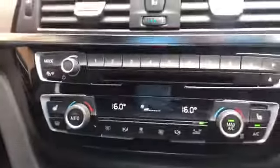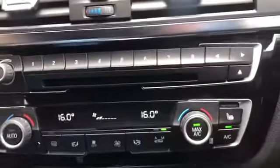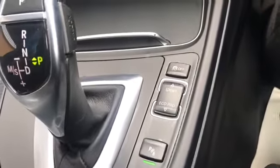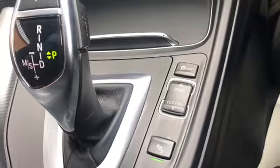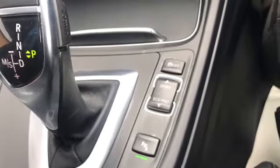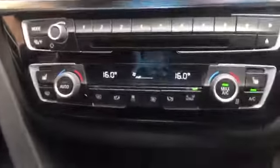Pop the heated seats on there nice and easy. You've got dual zone climate control so you can turn that on and off as you wish. Then you've got the driving dynamics - you can go from Sport to Eco Pro, which affects how the fuel economy is managed, how responsive the accelerator is going to be, and how your climate control performs as well.